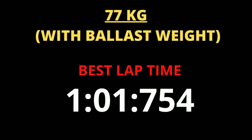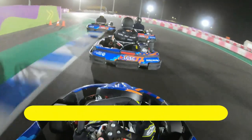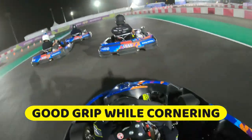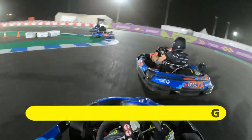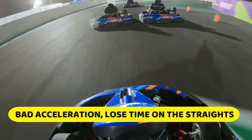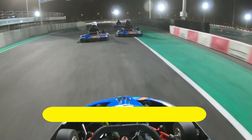My fastest lap when I was 62 kilos was 1 minute 1.214, and my fastest lap after I added 15 kilos — so I was 77 kilos — was 1 minute 1.745, a half a second difference. The advantage of driving with the ballast weight was that there was plenty of grip available through the corners; the kart was a lot more stable and it wouldn't slide easily. However, when it comes to acceleration and exiting the corners, the kart feels very sluggish, hence you lose time as you go onto the straightaways.